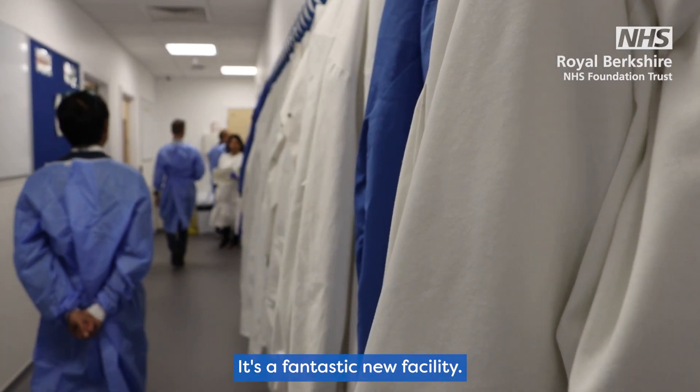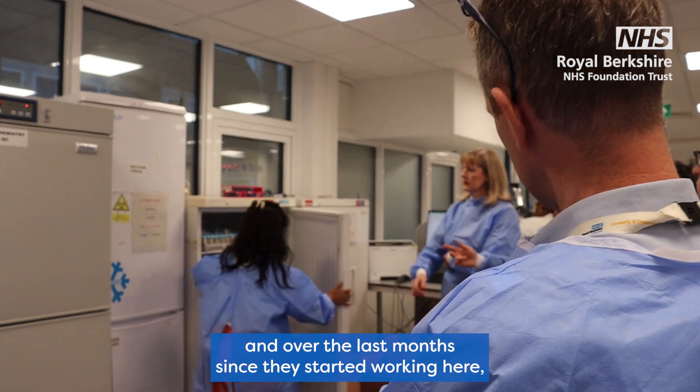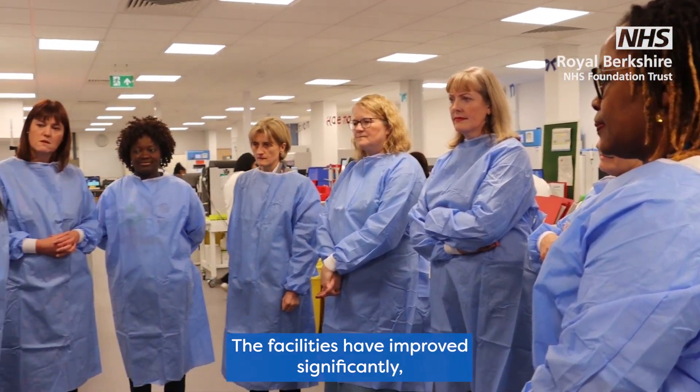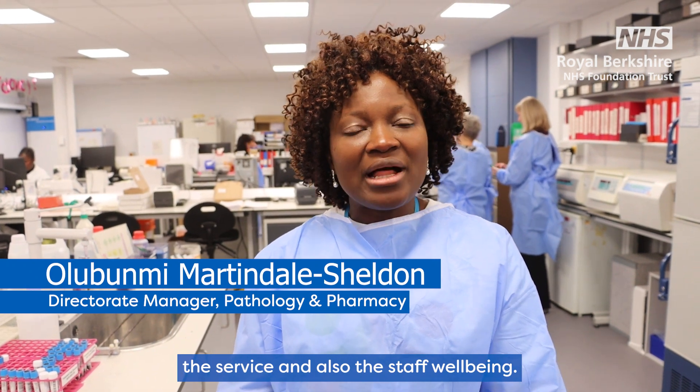It's a fantastic new facility. I've been speaking to the staff here today and over the last month since they started working here and I know they're absolutely relishing being in this fantastic new environment. Facilities have improved significantly, the service and also the staff wellbeing.